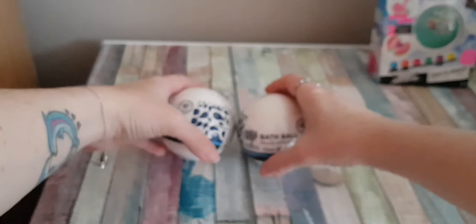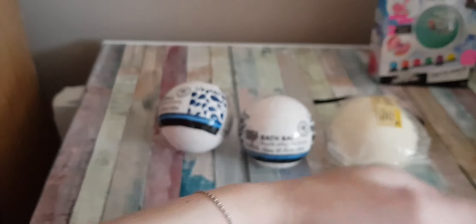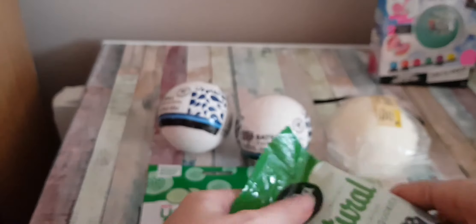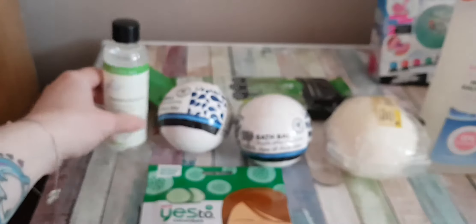I'll move that to the side and put all of these over there so they stop rolling everywhere. I already had one free sample in there — oh, I was slightly disappointed then! But yeah, there's all my products.